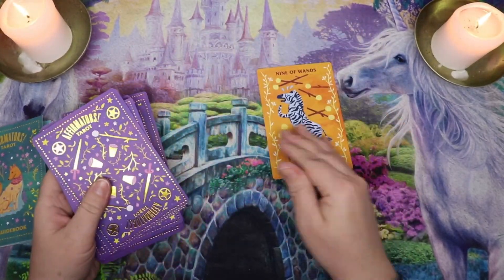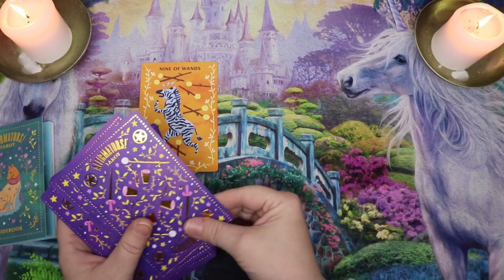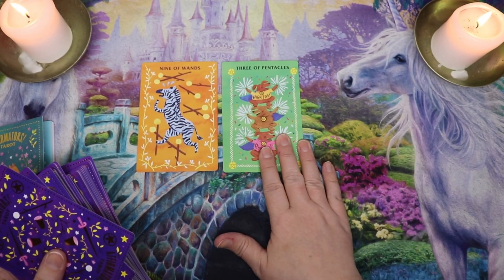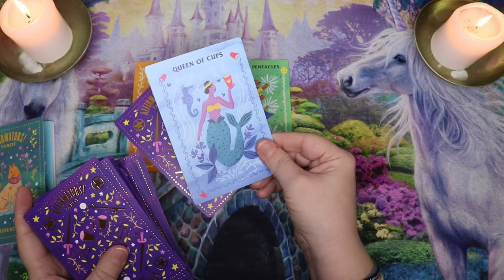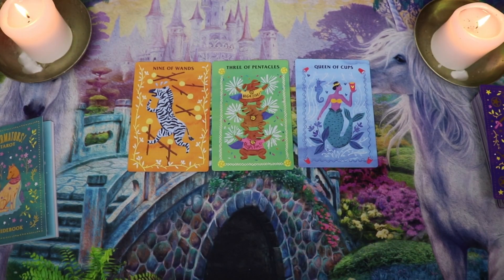Our energy for the month ahead is the Nine of Wands. The obstacle position — I like to read as if the card were reversed, though I'm not using reversals — is the Three of Pentacles. And our advice card is the Queen of Cups. I'm going to set the cards to the side and zoom in so you can see them better.